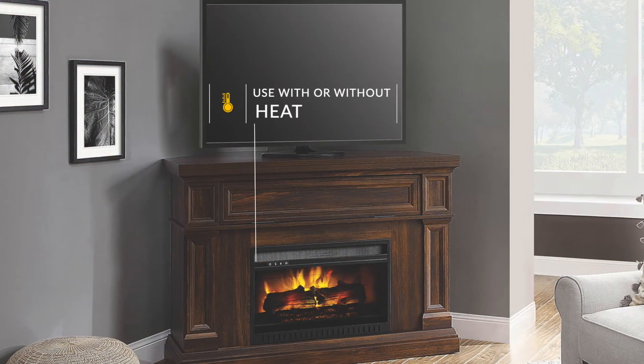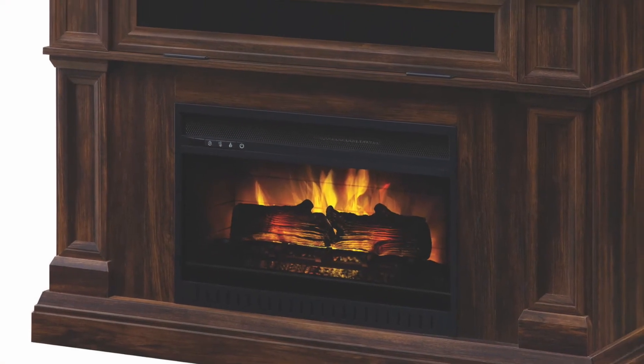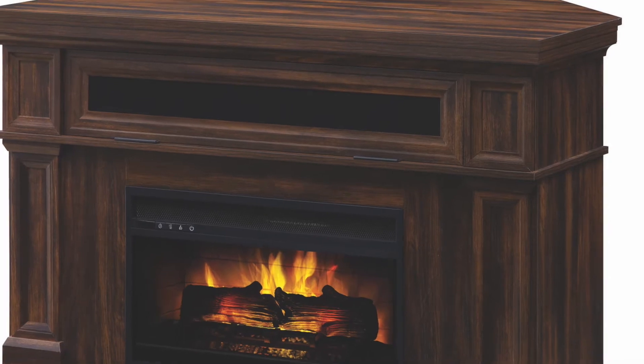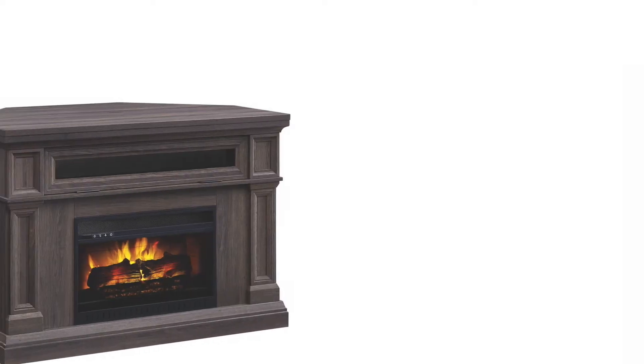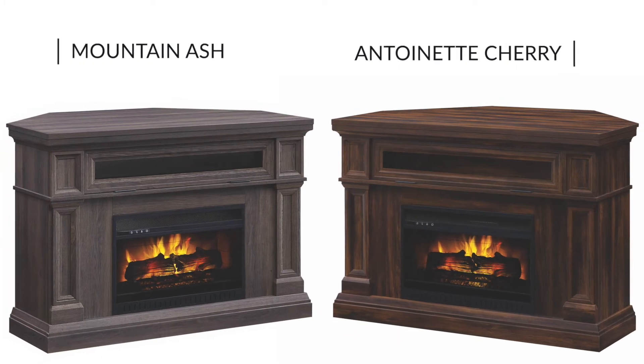Recreate that perfect atmosphere any time of the year with or without heat. The Eastwood Electric Fireplace Entertainment Center has traditional styling and comes in two finishes: Mountain Ash or a more traditional wood finish, Antoinette Cherry.